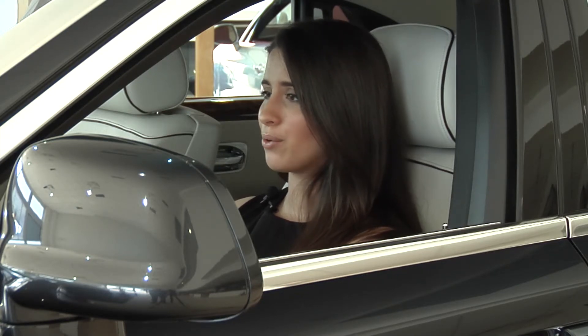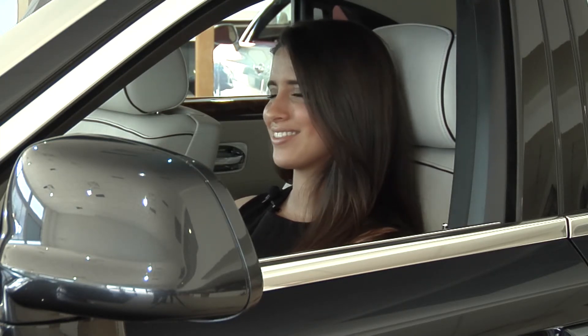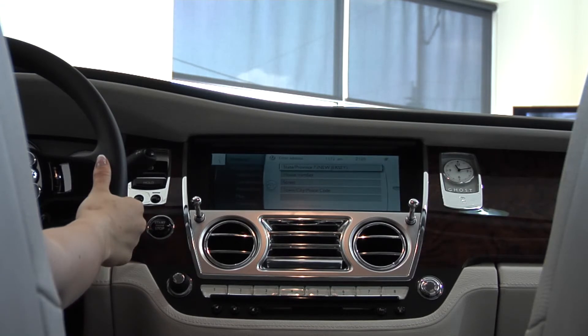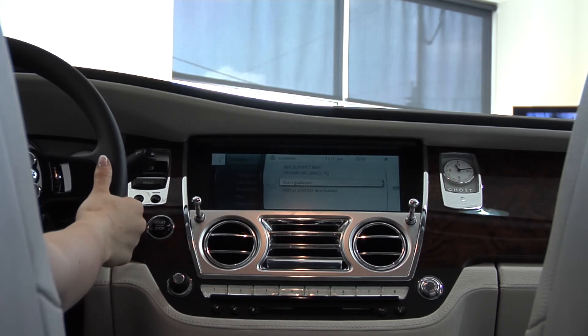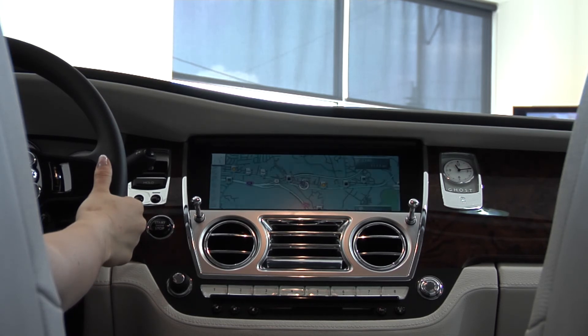860 Summit Avenue, Franklin Lakes, New Jersey. Processing your input. Did you mean 860 Summit Avenue, Franklin Lakes? Yes. Start guidance, or add as another destination. Start guidance. Route guidance started.